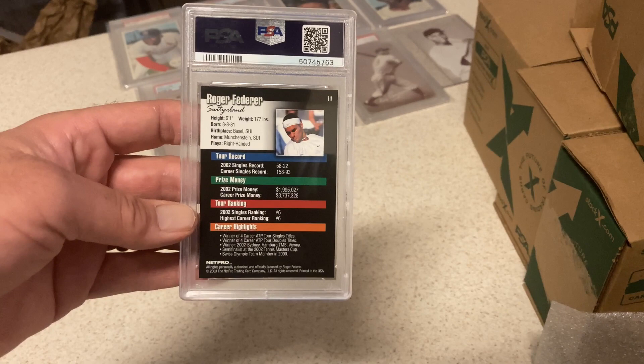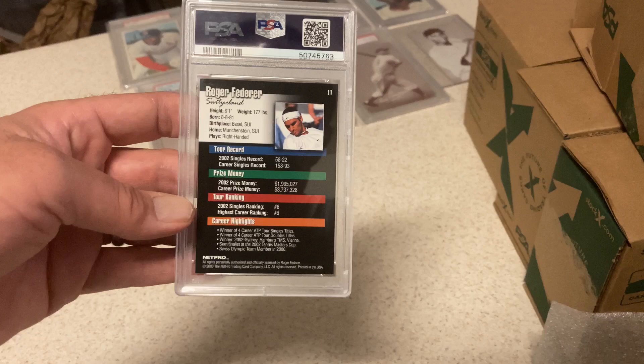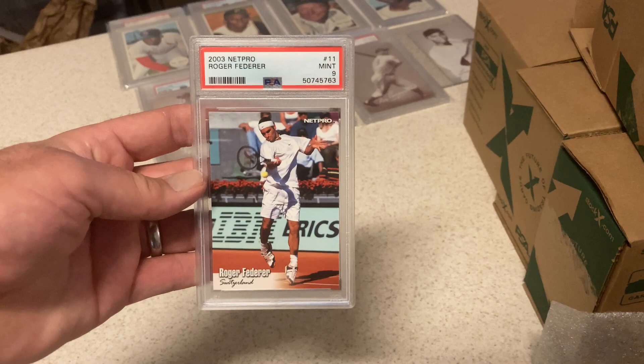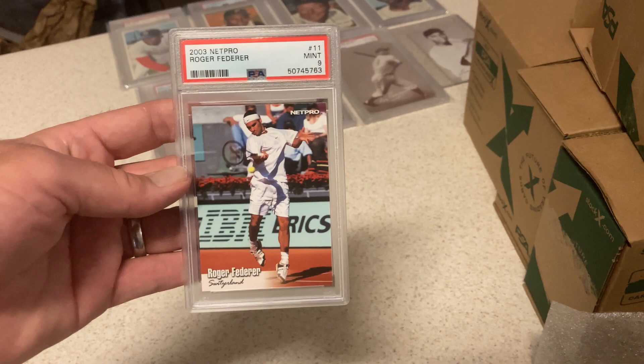This Federer card went bananas — I've had it for years from some packs. In a PSA 10 it was going for crazy money, and a PSA 9 not bad either. Thought this had a chance at a 10, but it got a 9 and I was fine with that. But this card has just plummeted — it's still maybe a $60-$100 card.